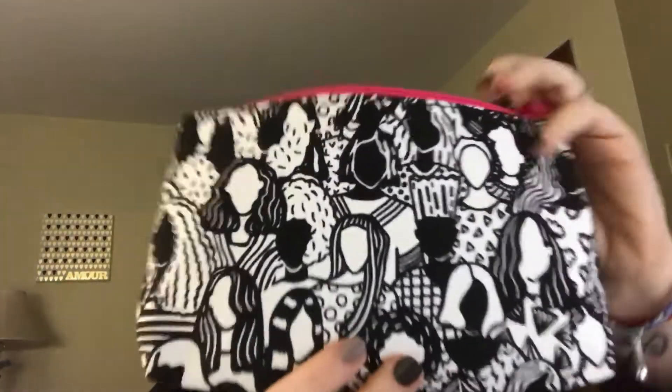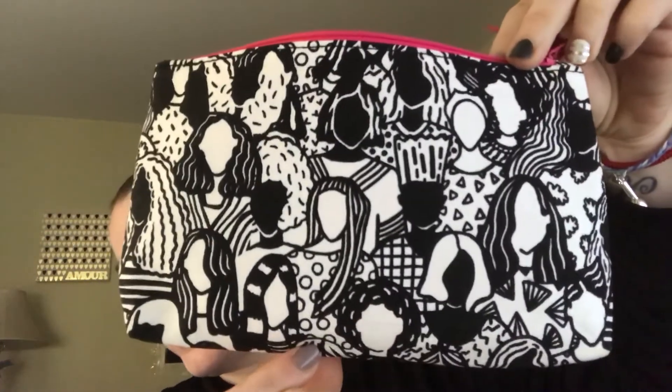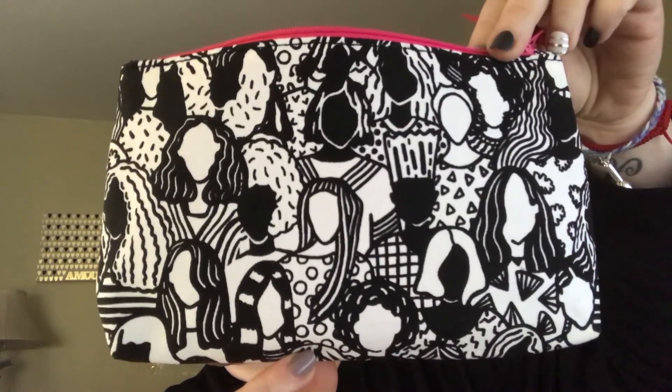They get it right on the mark every month, just from doing my profile quiz. I really enjoyed getting this, and this month's bag is super cute. It also comes with markers in case you want to color it in — I think I'm going to leave mine black and white though, because I really like it black and white.